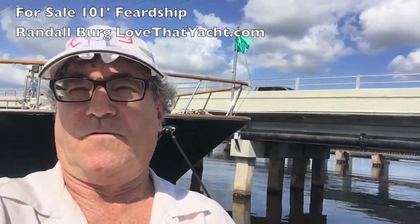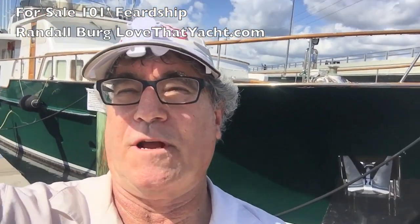Rantelberg with lovethatyacht.com. I'm in front of a 100-foot Feadship. We have just listed it. We're getting ready to get on board and walk you through it. These are legendary voyaging yachts, and I can't wait to get on board.